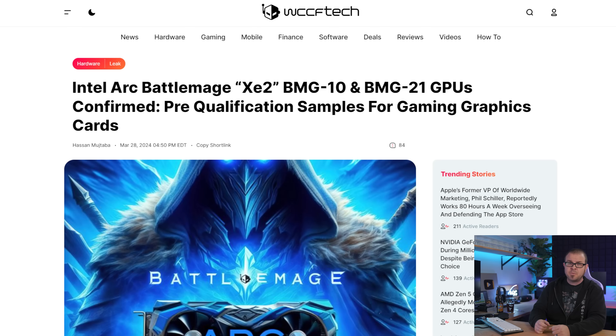And now onto the real tech news — this week, powered by shipping manifests. That's right, sexy scandalous shipping manifests that reveal the tantalizing contents of what is being shipped, starting with Intel's next-generation Battlemage GPUs.